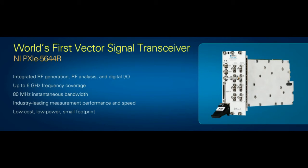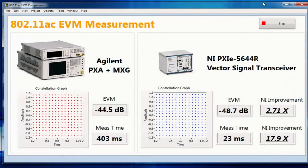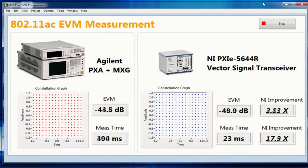Enough of the fluff — I really want to get to the demos and show you all the amazing uses for this new product. In order to show off the RF performance of the new NI Vector Signal Transceiver, we're going to compare it to a high-end RF box instrument from Agilent.